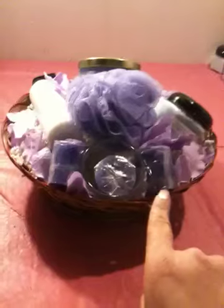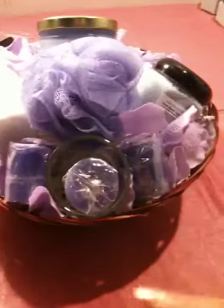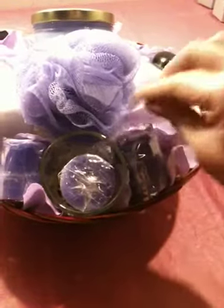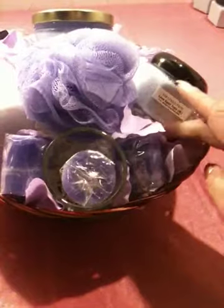I need to finish decorating this, but I have three votive candles which match the fragrance of the 22-ounce terrine. There's also a lavender bath puff, and I have little lavender silk rose petals in here. I still need to put the silver foil kisses in here, which I'm going to sprinkle throughout.